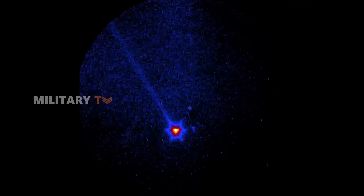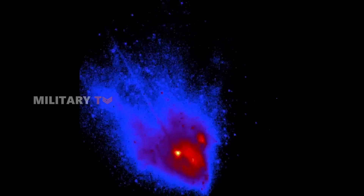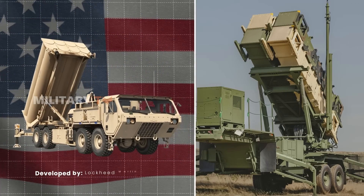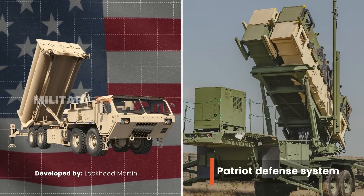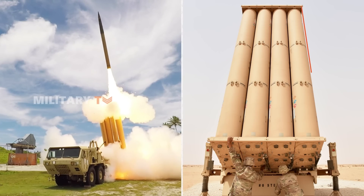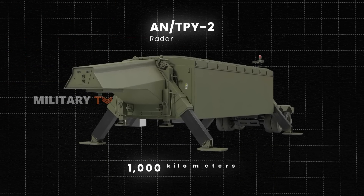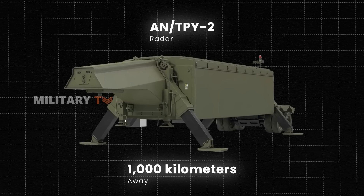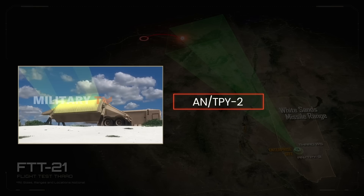THAAD's strength lies in its ability to destroy missiles through hit-to-kill technology. This means it doesn't rely on explosives, but instead uses kinetic energy from a direct impact to neutralize the threat. Developed by Lockheed Martin, THAAD was introduced to address some of the shortcomings found in older systems like the Patriot Defense System. A THAAD battery consists of six truck-mounted launchers, each capable of carrying eight missiles, making it highly mobile. The system also comes with an advanced radar unit called AN/TPY-2, which can detect and track objects up to 1,000 kilometers away. This radar is one of the most significant features of the system, providing early warning and tracking data that give interceptors enough time to take out incoming threats.